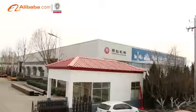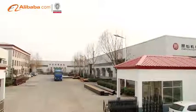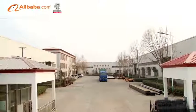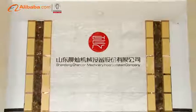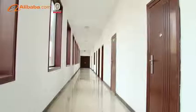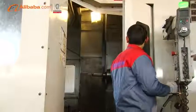Shandong Chengtan Machinery Incorporated Company is a global manufacturer of CNC router machines for a variety of industries. With over 5,000 machines installed worldwide, Chengtan Machinery provides cost-effective, easy-to-use, programmable cutting and additive manufacturing solutions for both large and small companies alike.